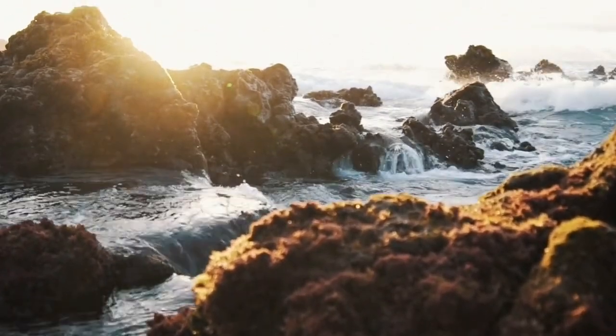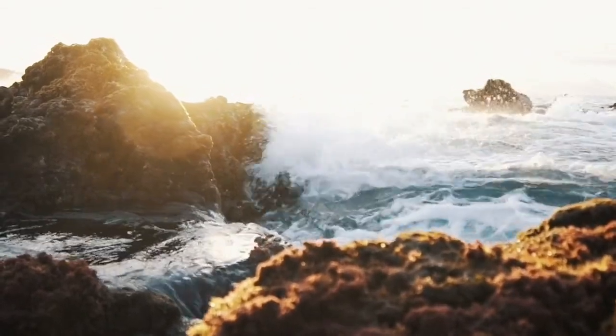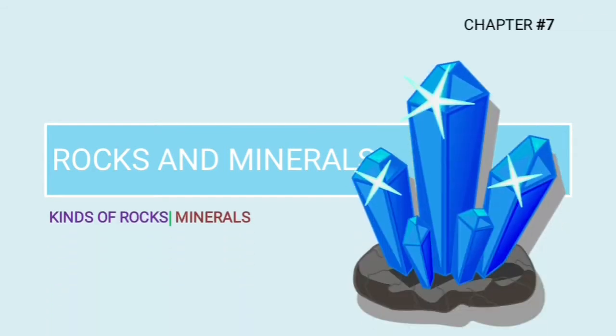Rocks not only give you a lot of things but also tell you about a lot of things. Today we are going to learn about such rocks and minerals — in particular, we will be talking about the kinds of rocks and minerals.